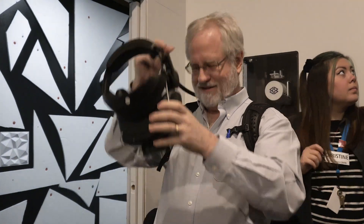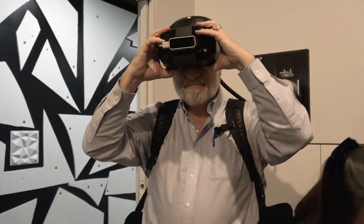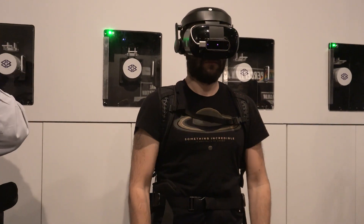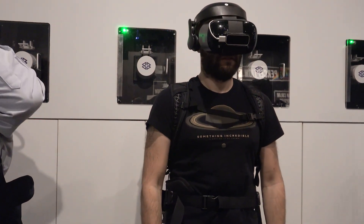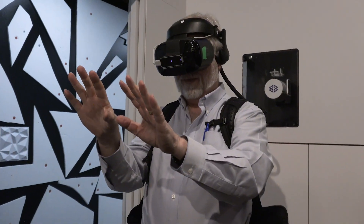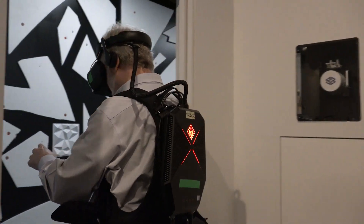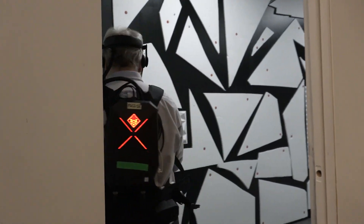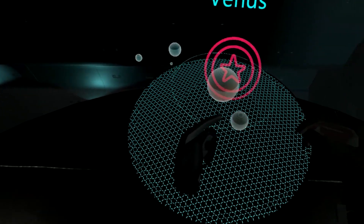Titan is the second largest moon of the solar system and it's the largest moon of Saturn. It is a fascinating place because even though it's very far and very cold, it actually has a very thick atmosphere, like on Earth, and it has a lot of different geological activity that really reminds us of what's happening on Earth. It has an equivalent of a hydrological cycle, but with methane instead of water. It has volcanoes, lakes, rivers, deltas — so it's a very fascinating place to study.